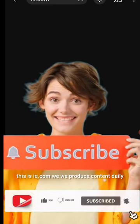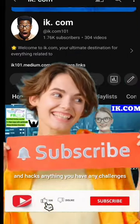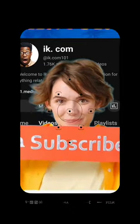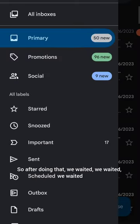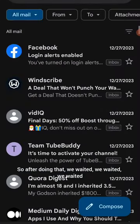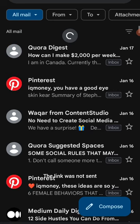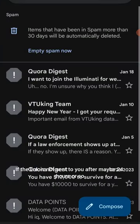This is iek.com — we produce content daily on recruitment, online registration, and hacks. If you have any challenges with online registration, drop your comment below and we will get to that. After completing the form, we waited and checked spam for nearly four hours — the link was not sent. Then, after that, the link to complete the registration was finally sent.